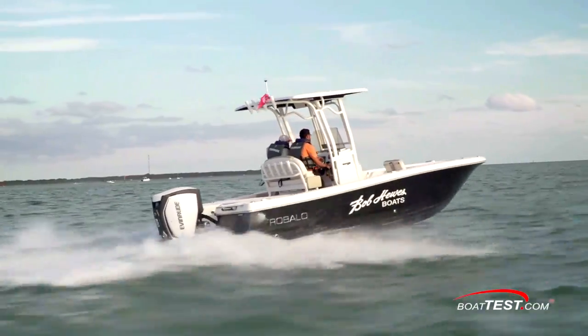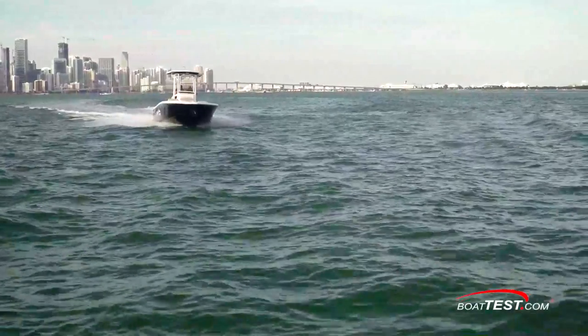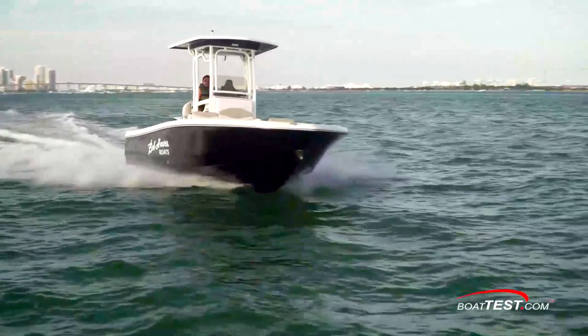And that's my full walk-through and sea trial of the 246 Cayman from Ribali. For BoatTest.com, I'm Captain Steve. We'll see you on the water.